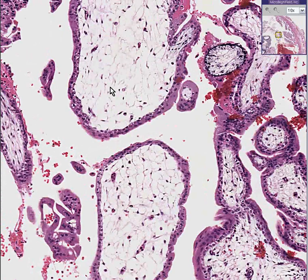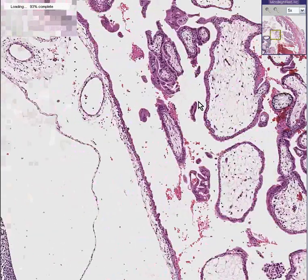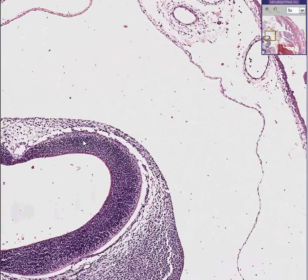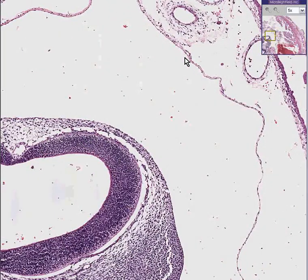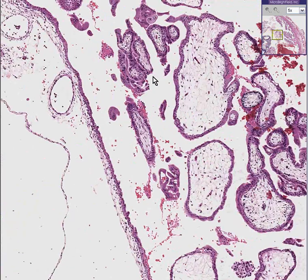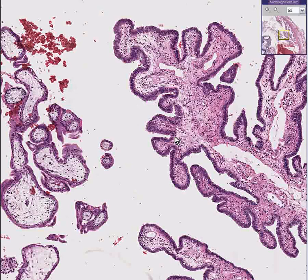Immature villi are basically the main type of villi for the first trimester of pregnancy, the first three months. And that is also the time period for an ectopic pregnancy, in which you might have a fetus, amnion, and chorionic villi present in a place where they shouldn't normally be — and that's the fallopian tube. This is an ectopic pregnancy.